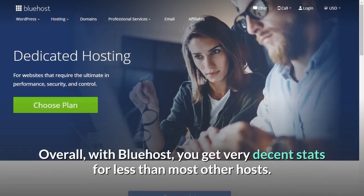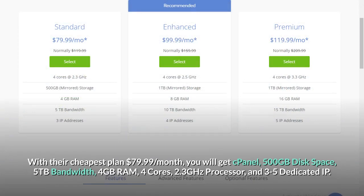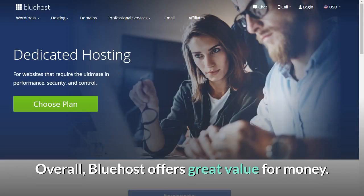Overall, with Bluehost you get very decent stats for less than most other hosts. If you need good quality dedicated servers but your budget is limited, Bluehost is a great choice. With their cheapest plan at $79.99 per month, you will get cPanel, 500GB disk space, 5TB bandwidth, 4GB RAM, 4 cores, 2.3GHz processor, and 3–5 dedicated IPs. Offering a fully-featured dedicated web host for $79.99 a month is an impressive achievement, especially considering cPanel comes as standard. Overall, Bluehost offers great value for money.